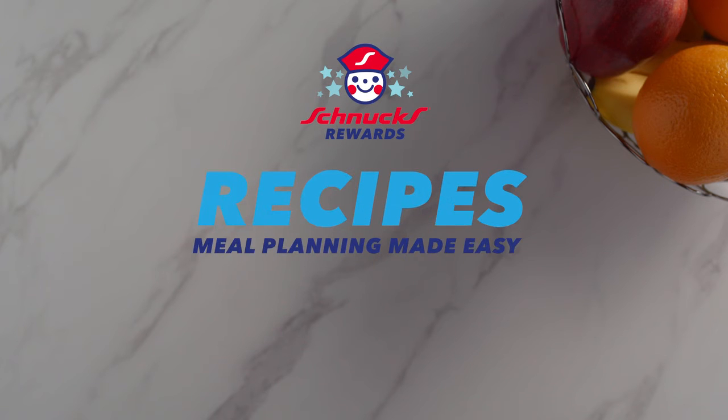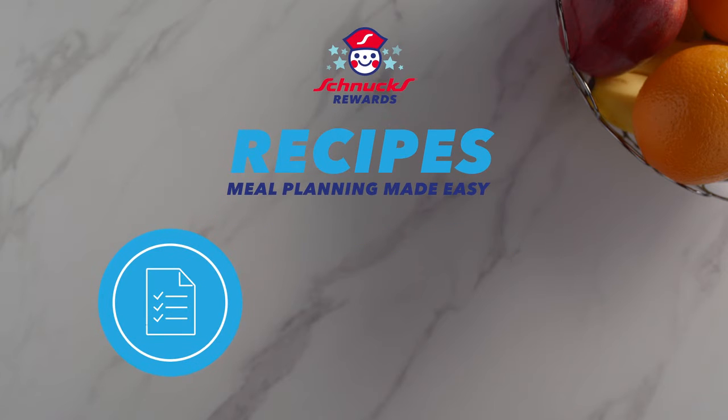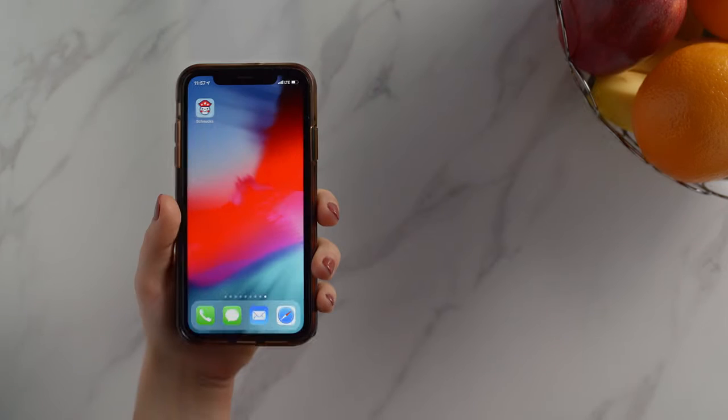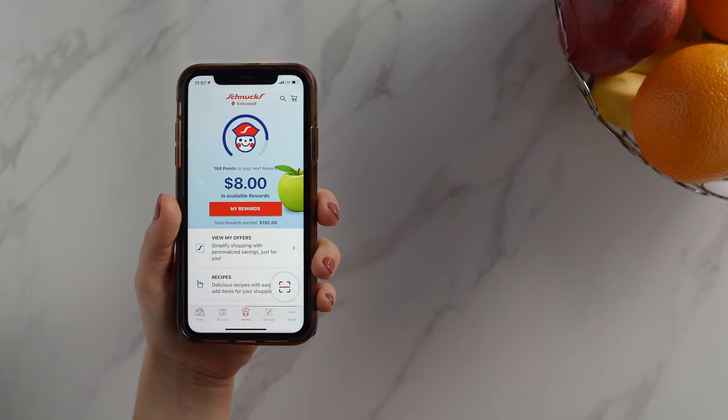Browse recipes and simplify your shopping by adding ingredients directly to your shopping list. Whether you're meal planning for the week or looking for a tasty option for tomorrow's lunch, Schnucks recipes can help you easily locate a delicious option from your smartphone. Follow along to find your next go-to recipe.